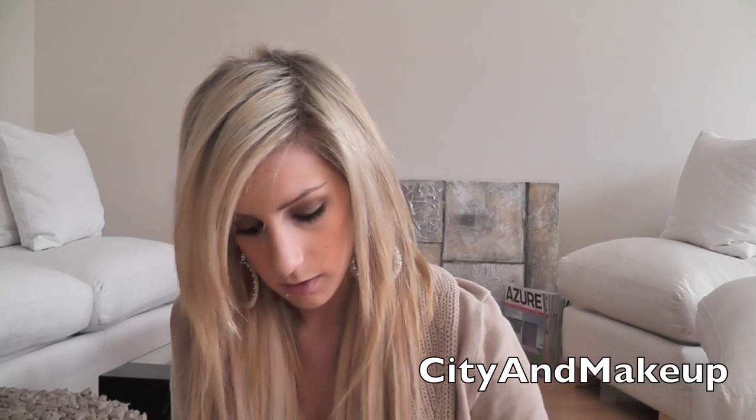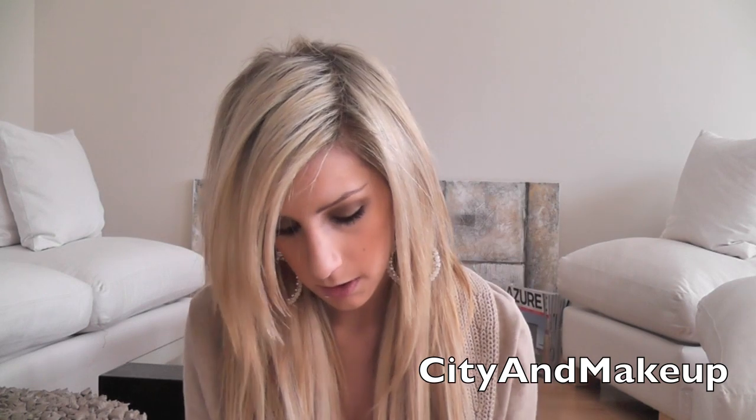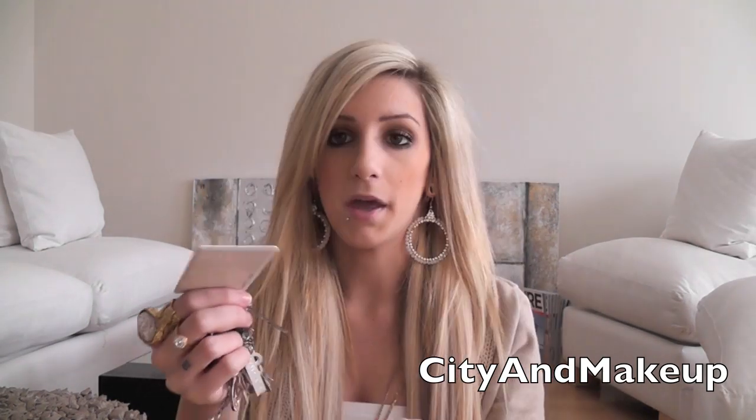I have my Ray-Ban Aviators. I have a mirror — I always carry around a mirror with me. This is just like a double-sided mirror. I have a sock, more receipts — this one is for a bakery. My keys: a key to get into school, and an LA Fitness key, which I'm no longer a member of, so I could probably take that off.